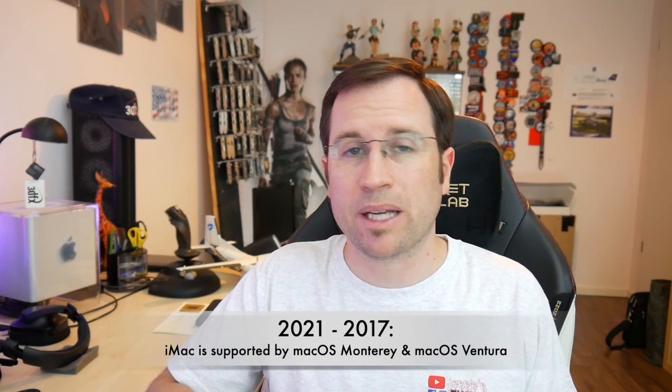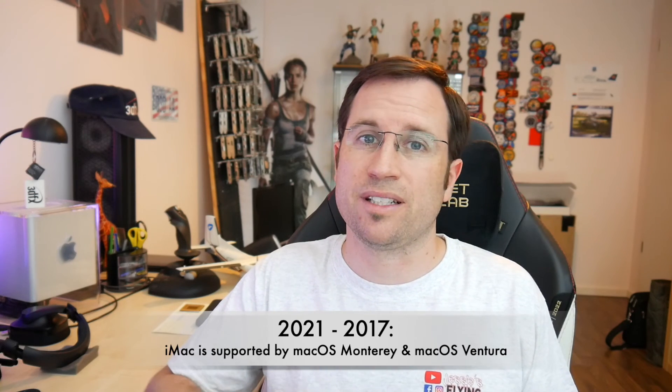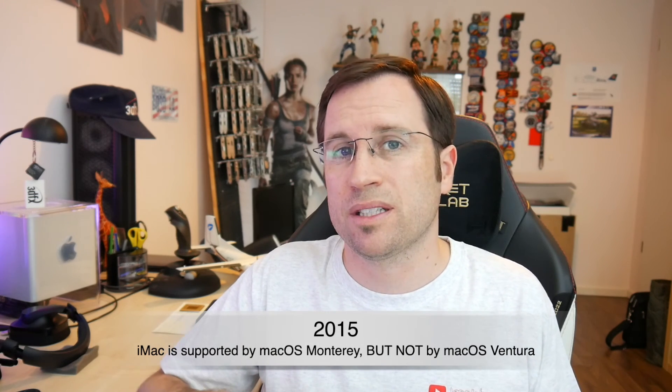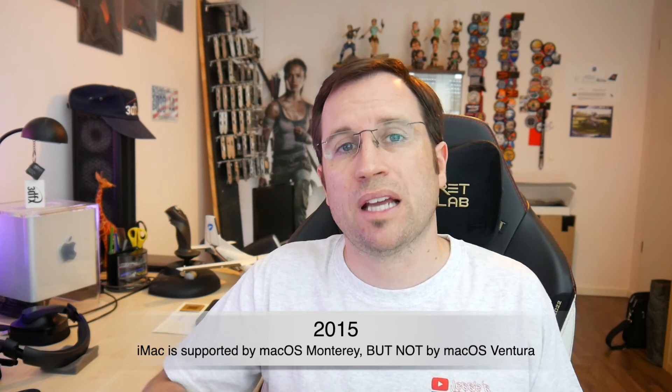To recap: from 2017 onwards, all iMac models are fully supported even with macOS 13 Ventura when it's released in fall. The 2015 iMac is the big loser — it is still supported with macOS Monterey but will not be supported anymore with macOS 13 Ventura.